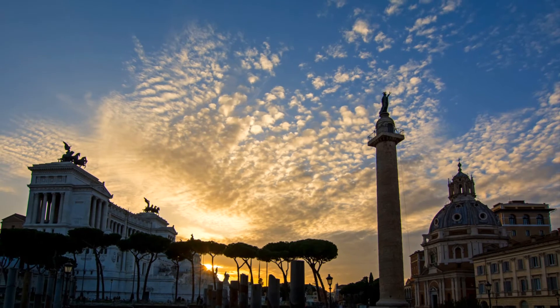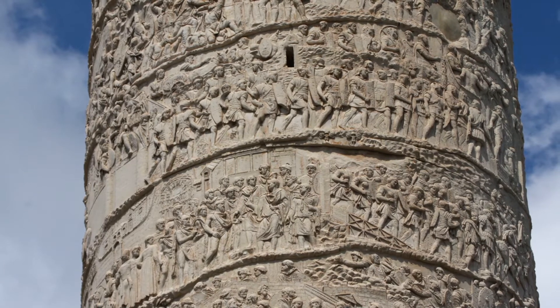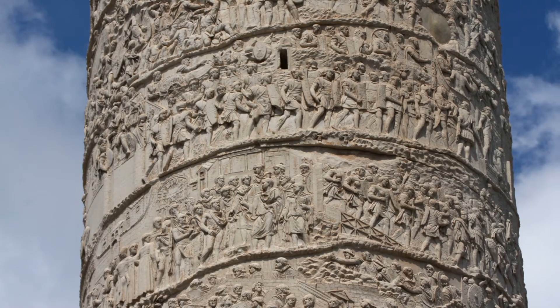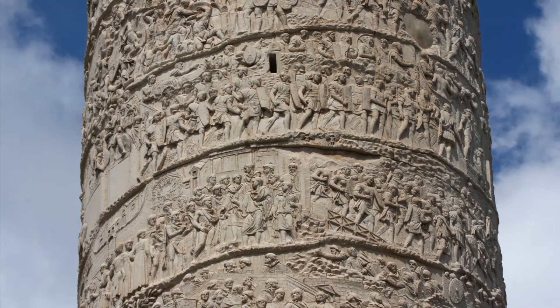Decibola's suicide is a masterpiece in its style and composition. 2,662 figures are carved into 155 scenes. Viewers are invited to read the story from bottom to top, standing in one place and not by circling the column 23 times.